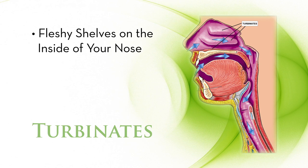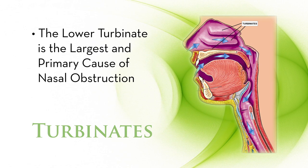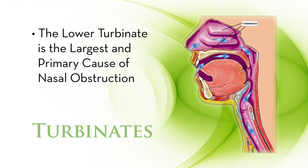The turbinates are fleshy shelves located on the inside of your nose. There are three on each side. However, the lower turbinate is the largest and the primary cause of nasal obstruction.